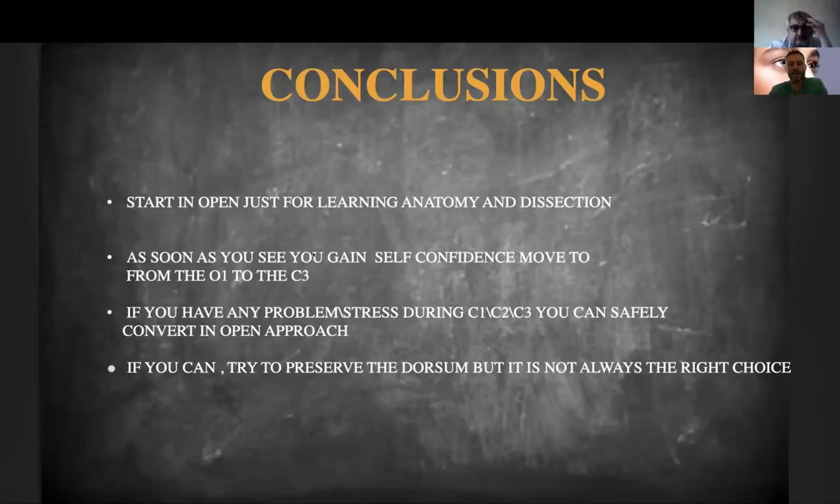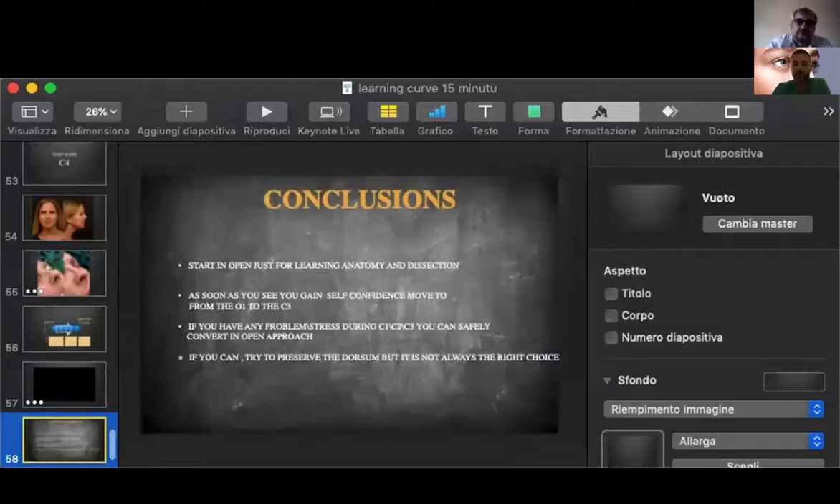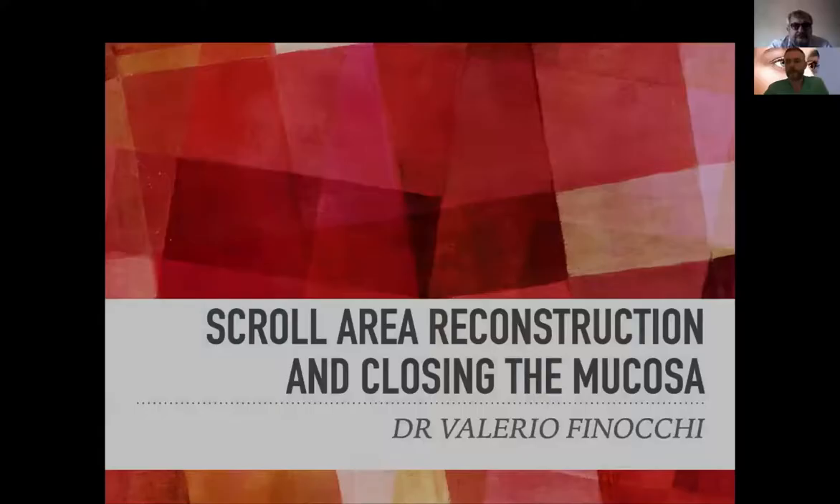In conclusion: start in open just for learning anatomy and dissection, and as soon as you gain self-confidence, please move to the closed approach. If you have any problem during the closed approach, you can safely convert to open. If you can, try to preserve the dorsum — but it's not always possible, and we will talk about the dorsum tomorrow. Now I want to do the second presentation, which is about the scroll area.